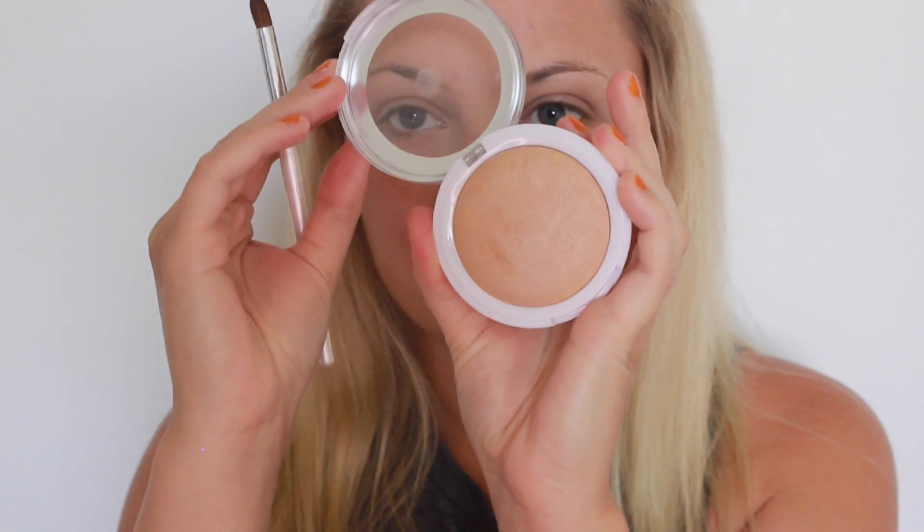Then I'll be moving on to highlight, which is this new Tiki highlighter I picked up from Hard Candy. You can get it from Walmart and it is so beautiful. Kathleen Lights also uses it on her channel, so I thought I would give it a try and I actually really enjoy it.